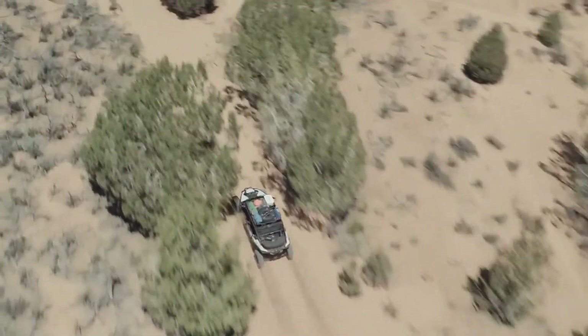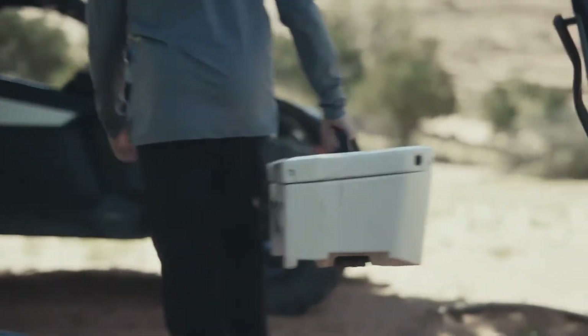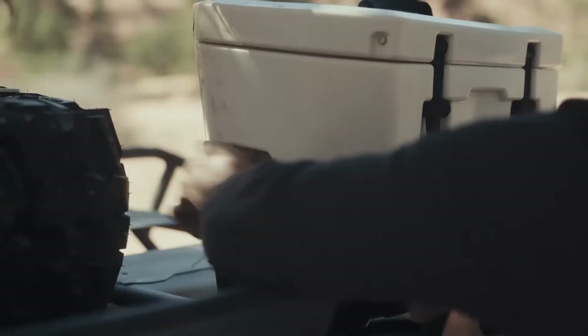Also available is the Link Cooler. It's rugged, weather tight, and designed to hold ice for up to five days so you can feed your inner explorer.